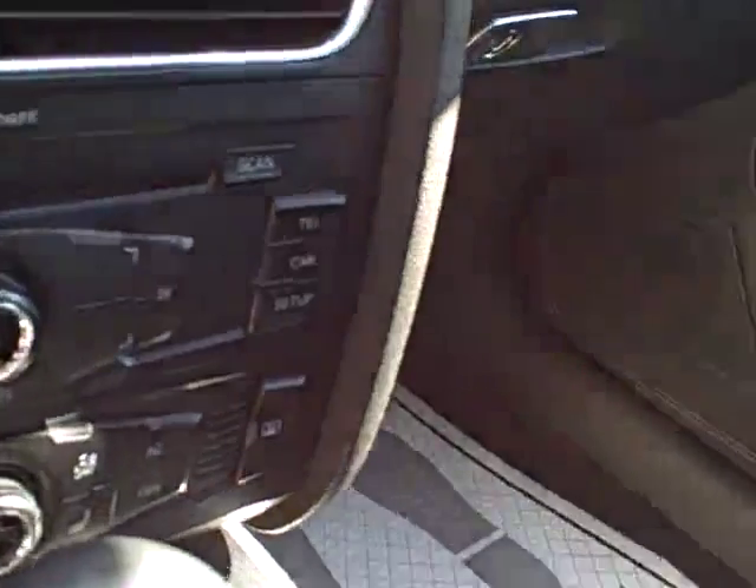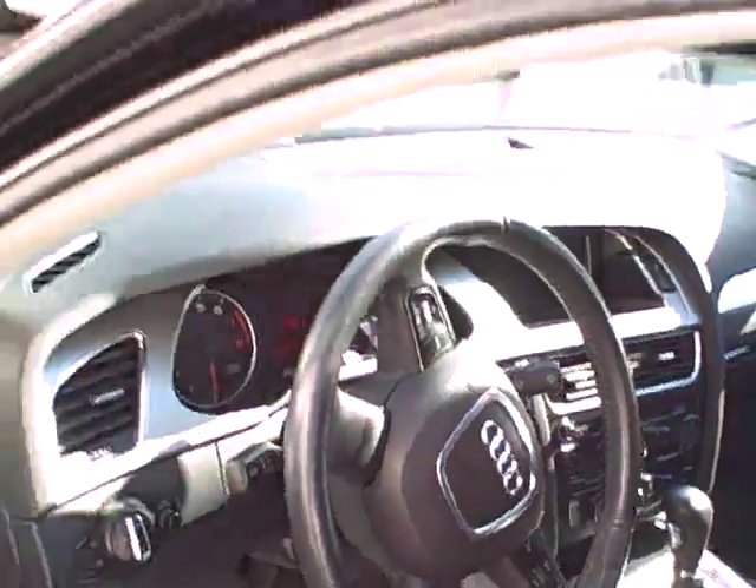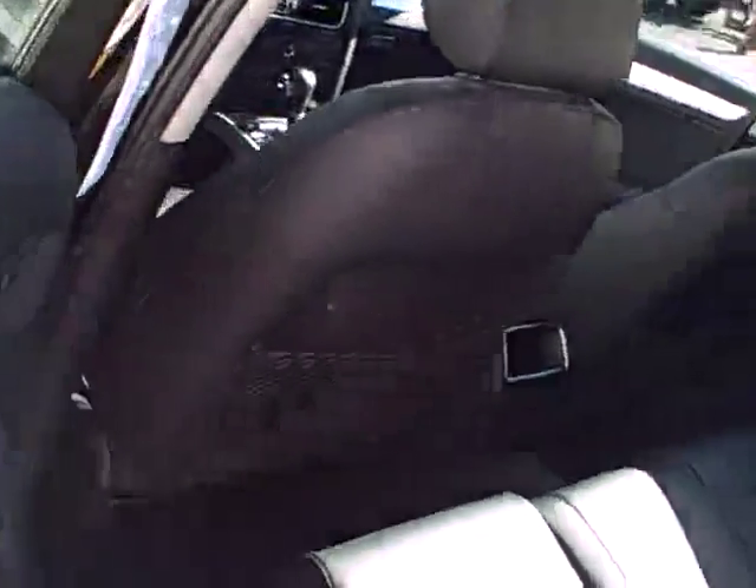Audi Concert stereo system, of course heated seats, navigation capabilities if you subscribe — may or may not need an appropriate module. Control your stereo right off the steering wheel. I'm telling you a lot really fast because there's so much to know on these Audis.